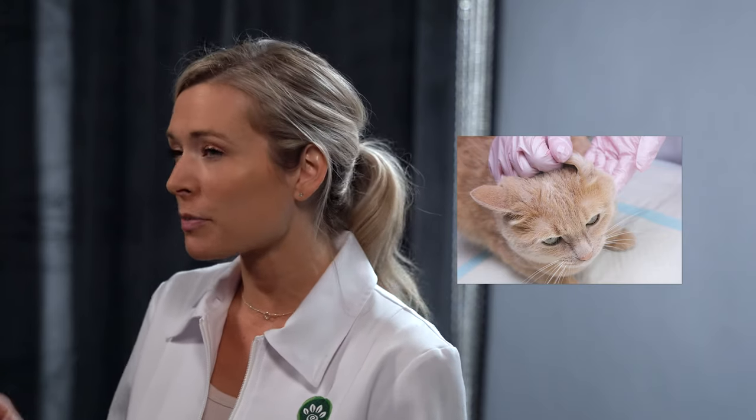Before we get into how to treat ear mites at home, let's talk about what exactly they are. Ear mites are a common parasite that affects cats and kittens. They live in your cat's ears and they're highly contagious. This is why it's so important you notice and treat them as soon as possible, because they can jump from cat to cat or even back and forth with dogs.